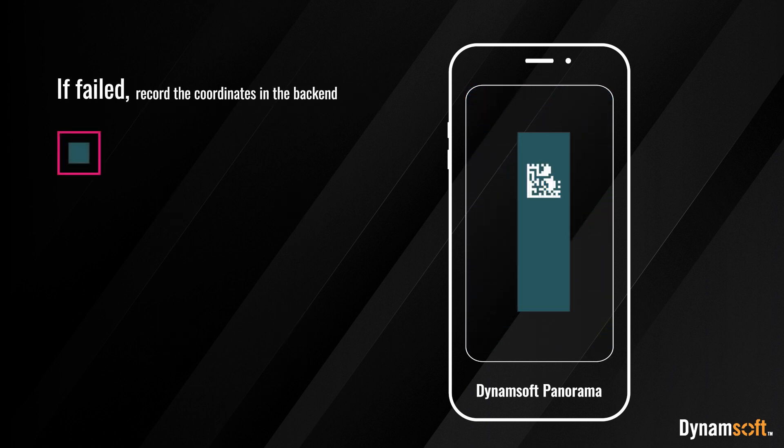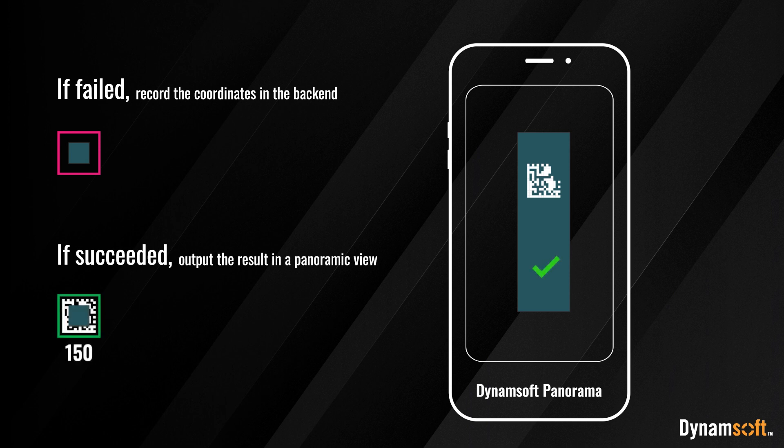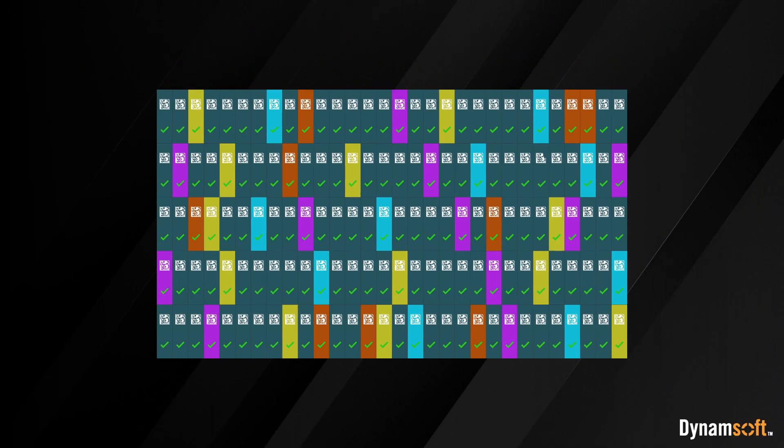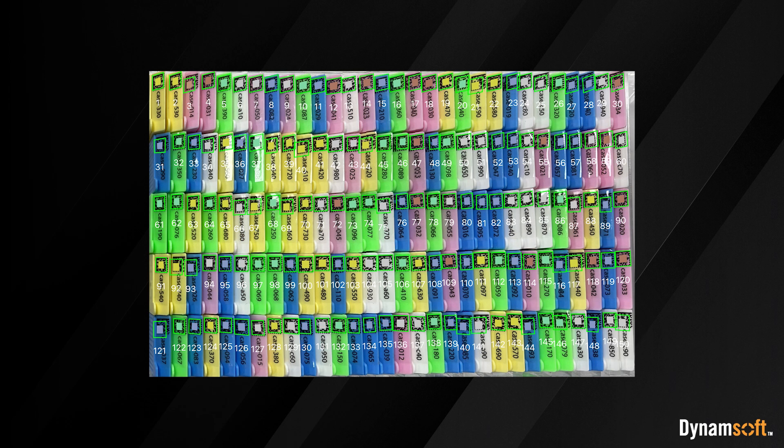If failed, it will record the coordinates in the backend. If succeeded, it will output the result in a panoramic view. This enables research technicians to see where the problem is at a glance and never miss a single cassette.